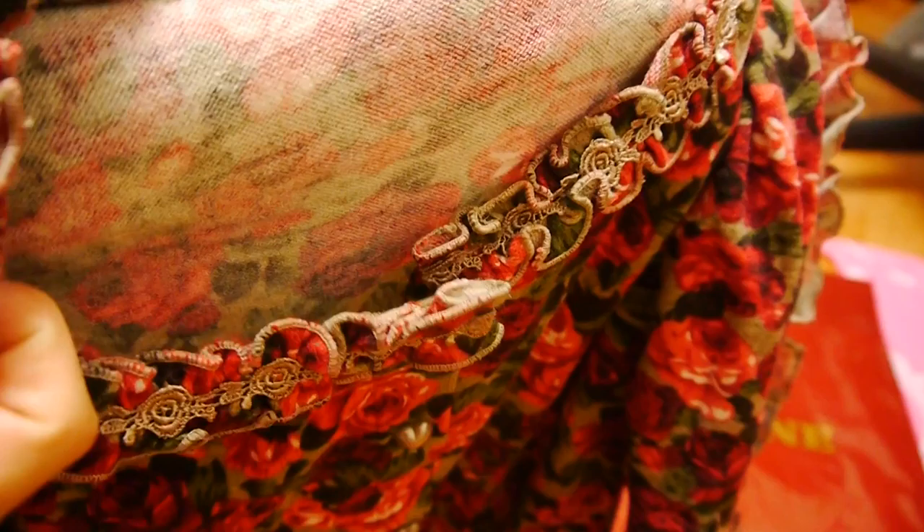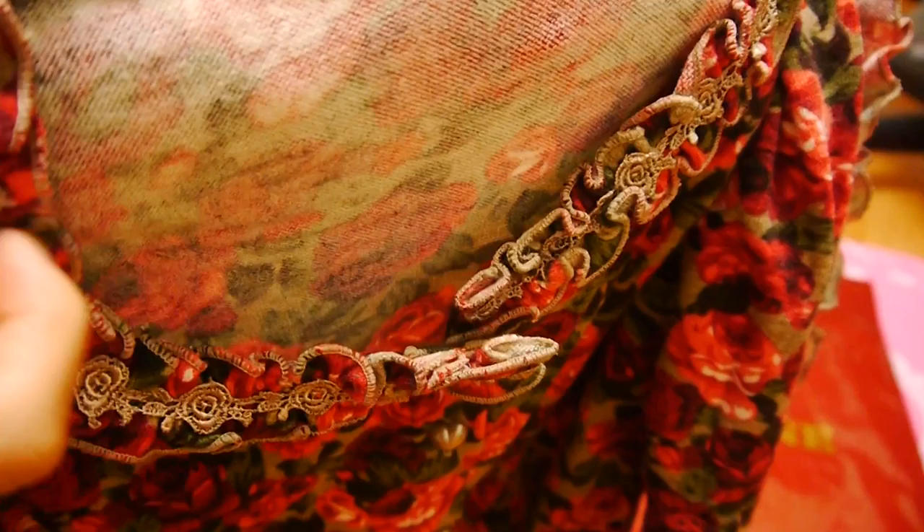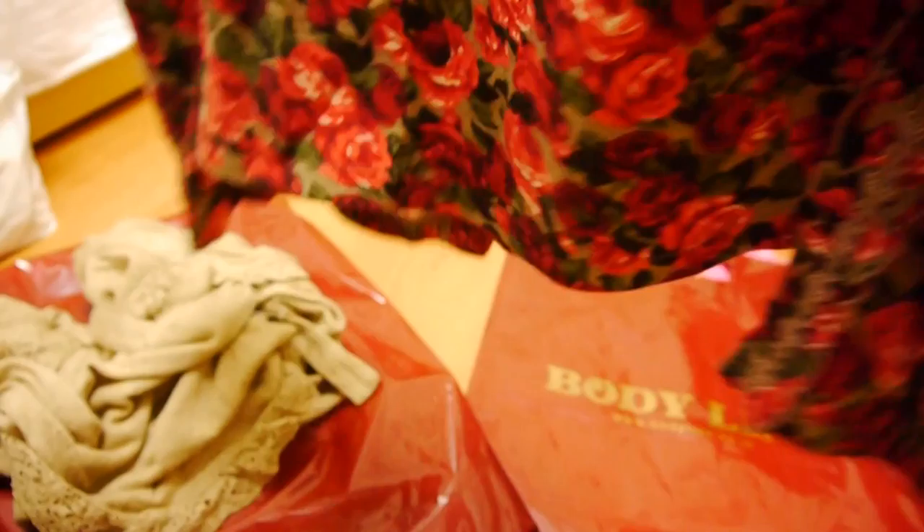This is just a jacket I got for 500 yen, so only 5 dollars, and yeah — roses everywhere. Not much to say about it. There are frills on it, and that's the back, with cute little heart buttons.